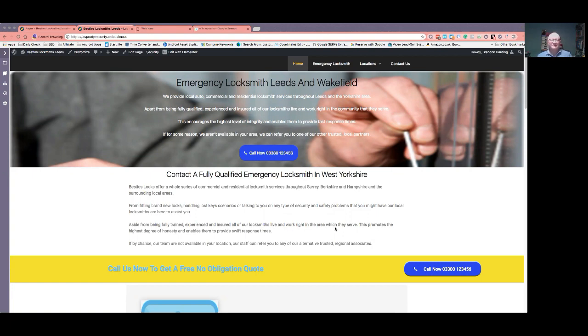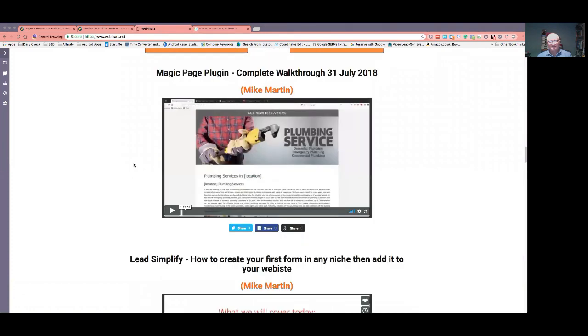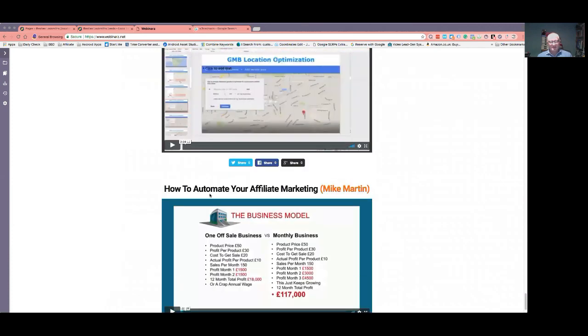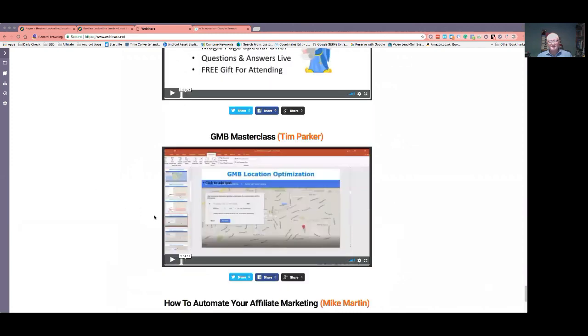Mike's covered it on webinars.net. If you haven't been on there, get yourself on and basically go through these videos. Some of them are old — if you're not in Affiliate Marketing, then obviously avoid that one. Obviously, Tim's Masterclass on GMBs is good and still relevant.